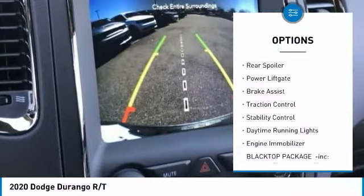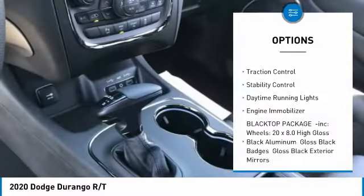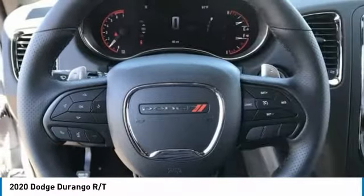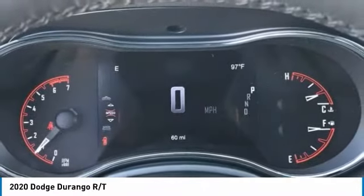heated mirrors, aluminum wheels, rear spoiler, power lift gate, brake assist, traction control, stability control, daytime running lights, engine immobilizer.